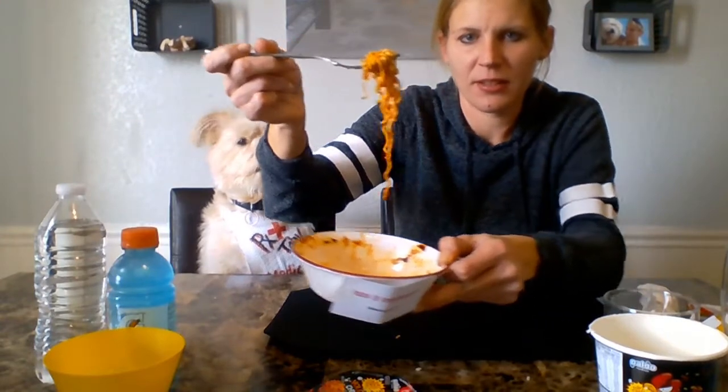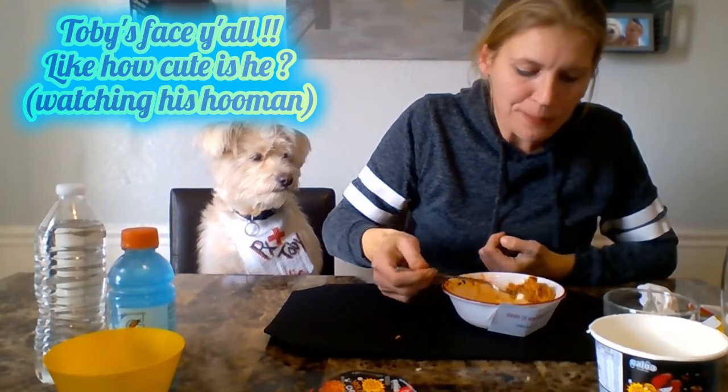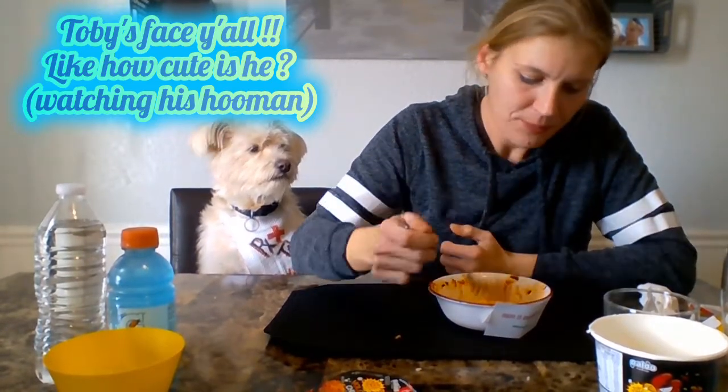Look at how red that sauce is — that is really, really red. I watch some of those videos where some of those people can eat like pounds of noodles. I don't know how they do that. Noodles pile up. I don't think there's any way anyone could have done this easily.